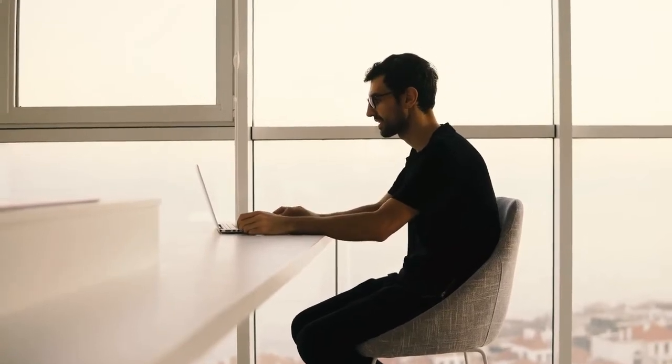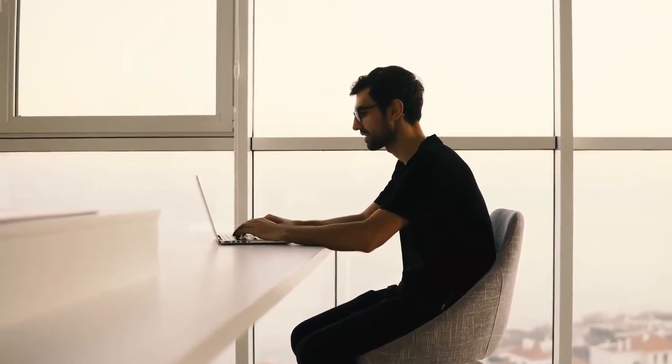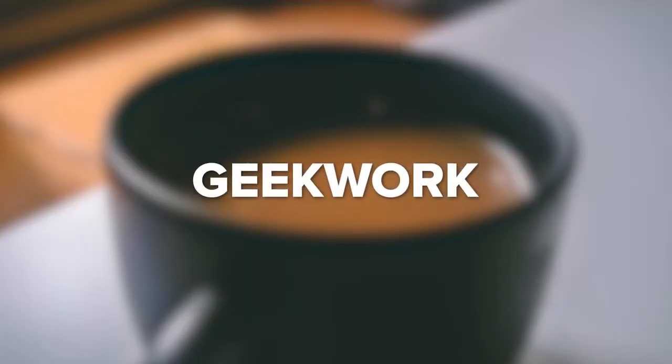iCrunch Data is an IT job board and data job board reaching up to 1.5 million professionals, featuring job advertising for tech jobs, IT jobs, analytics jobs, and data science jobs. Geek Work is a great place to go if you're looking for a career in tech and want to work for a startup. Geek Work allows customers to search for employment based on tags, such as machine learning, social media, Linux, Python, and other topics.